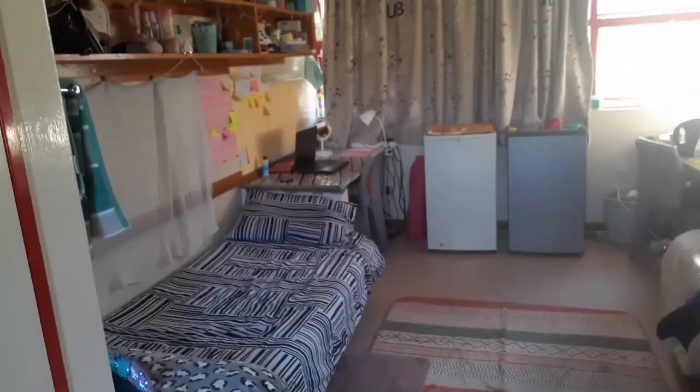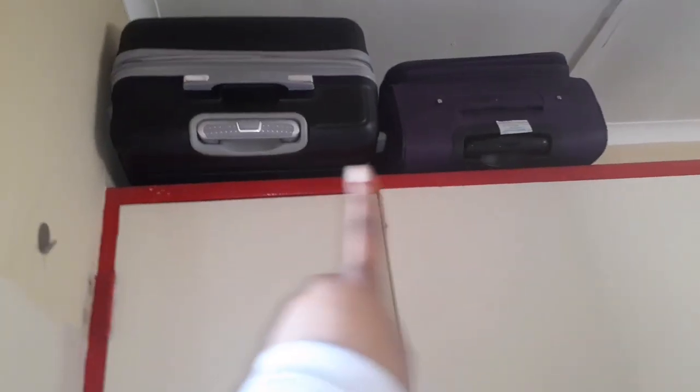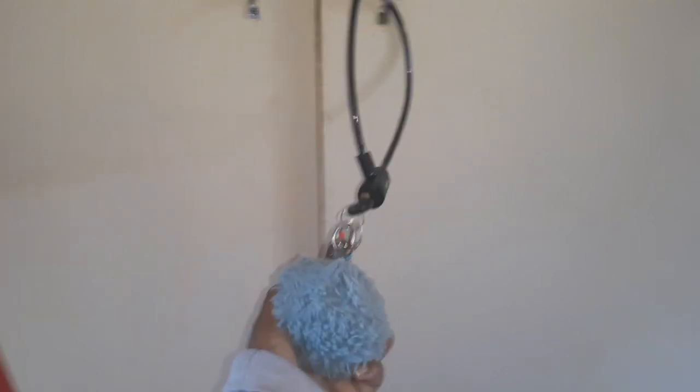My side of the room is the left side. The first thing you see when you get in is my closet, which I will not be showing you guys because it's a mess in there. On top of my closet I have my bags, and I lock my closet with a bicycle lock because I have been stolen from before — my laptop got stolen last semester — so I don't want the same thing to happen again.